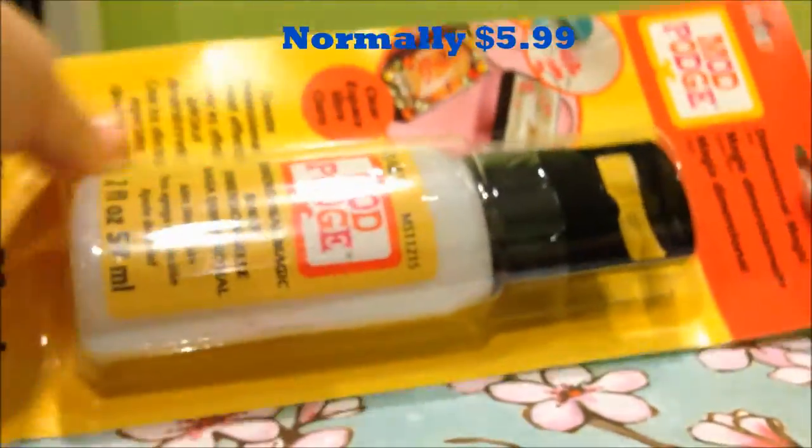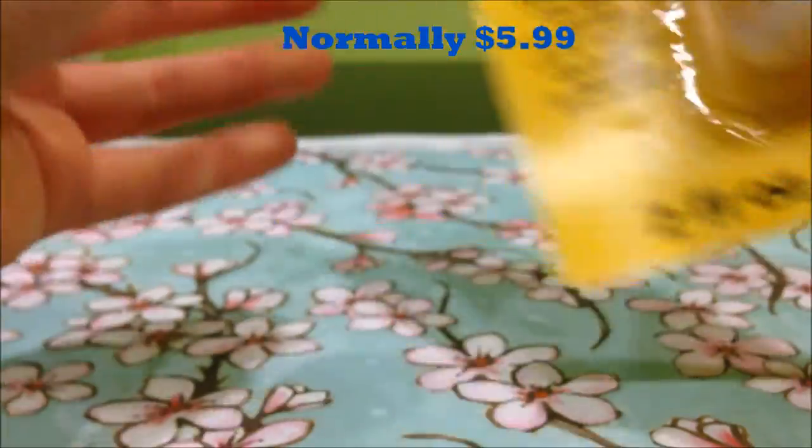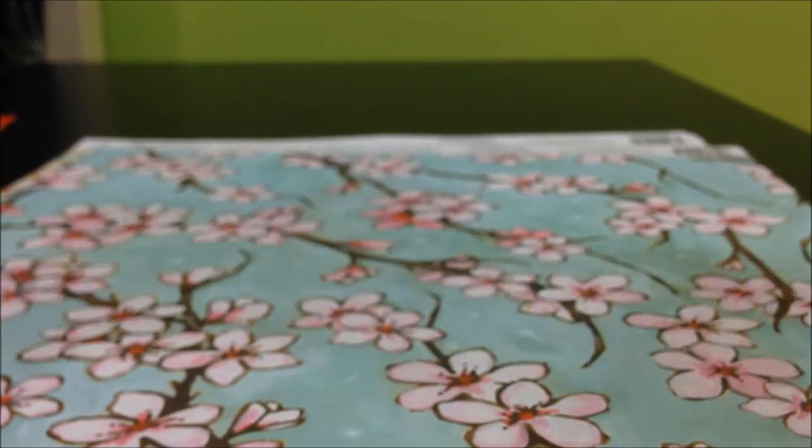Next I got this Mod Podge dimensional magic — this was only six bucks but I used my half off coupon. I'm going to use this for hot chocolate and sundaes and stuff for my clay, which is really exciting because I've never had that. Next I got these Craftsmart paint boxes — I have these three strips and this is for storing my TLC.